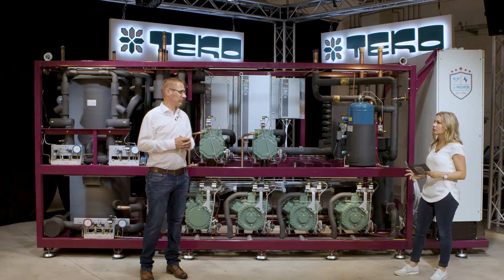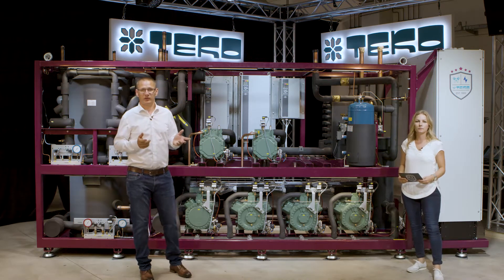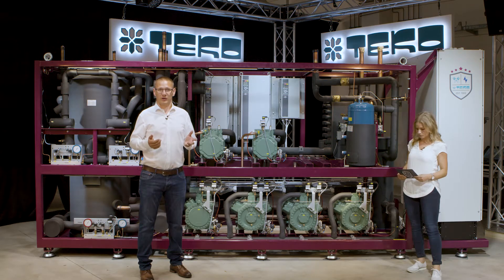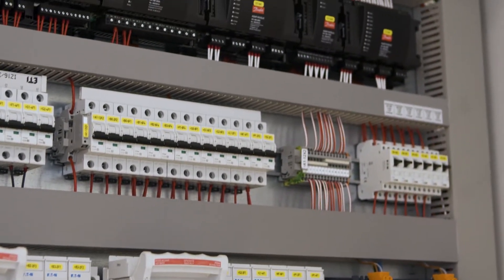What can you tell me about the control electronics? Since 35 years we are now a distributor of Wurm electronics, so you get this rack with the Wurm controller. But due to our experience with the Wurm controller we also can provide you this rack with a Karel controller or a Danfoss controller.